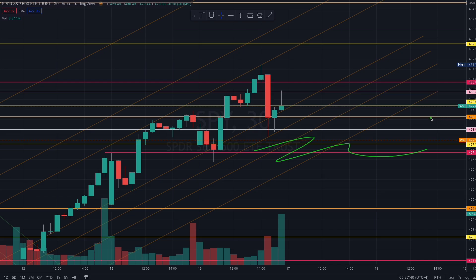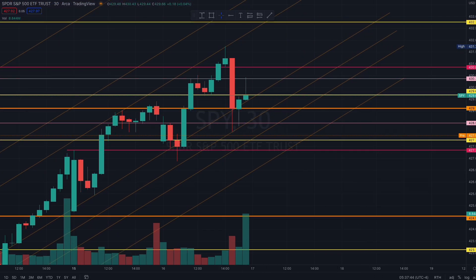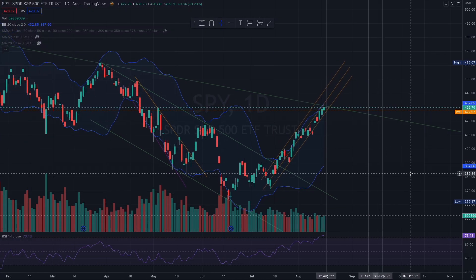There are some levels we want to see defended and some structure we want to pay attention to. Thank you very much for watching and I will see you closer to opening bell.